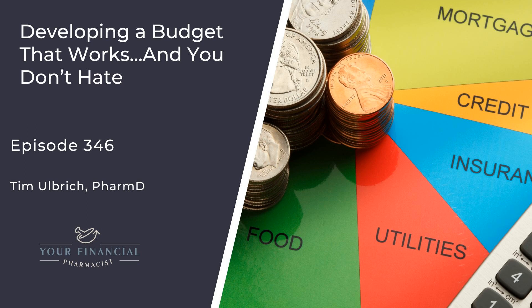This webinar is different than webinars we've done before. Not only am I going to dive into the ins and outs of the zero-based budget and the power behind assigning each dollar a job, but I'm going to be doing a live demo of a zero-based budget using the YFP budget template, and we're going to be anonymously featuring real pharmacist budgets for you to see.